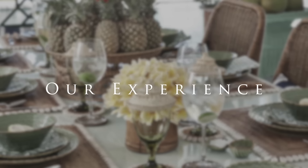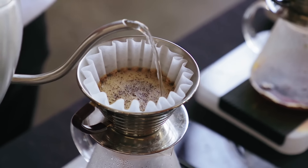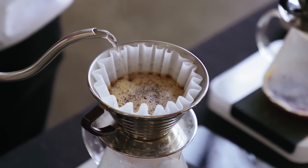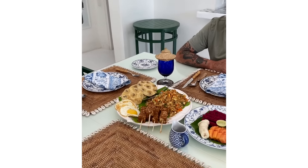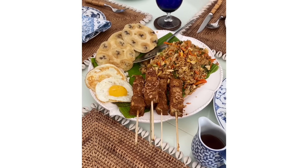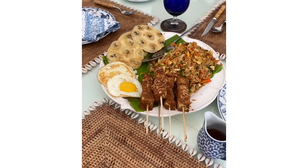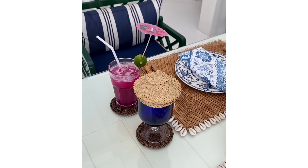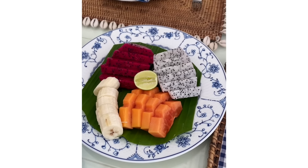Our mornings began like all good holidays should — with a jug of delicious Balinese coffee served in our room, followed by a wholesome breakfast that varied daily. On our final morning, the chef prepared tempeh satay, fried rice, nasi goreng, banana pancake, and dragon fruit juice — both purple and white dragon fruit.